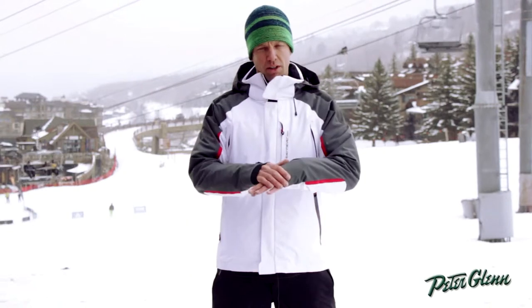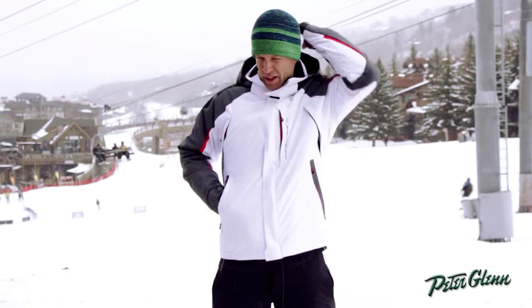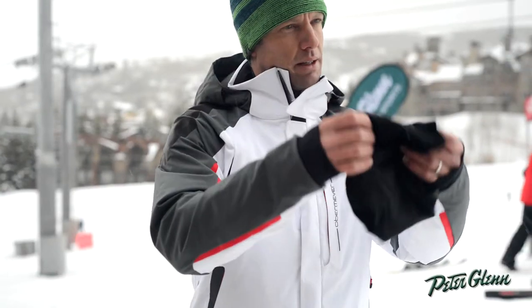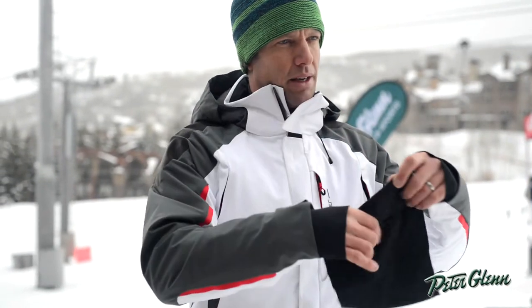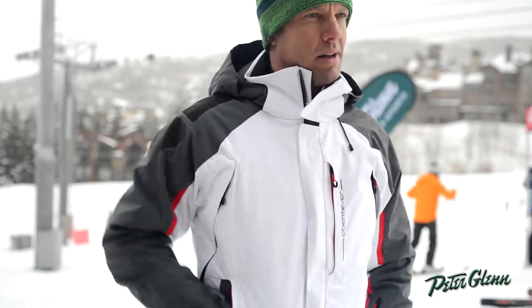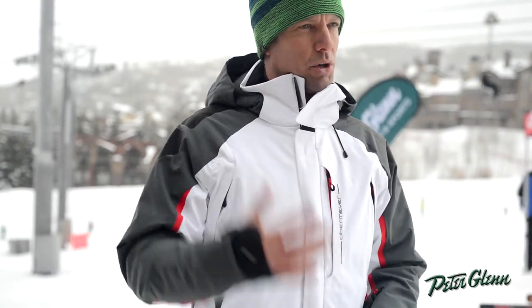As far as features go, you have inner cuffs, there's a hidden pocket, and right behind your neck we actually have a neck gaiter so you can pull that out and use it if you want to. If you don't want to use it, you can stick it right back in this pocket here. Helmet compatible hood which is removable.